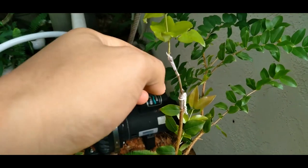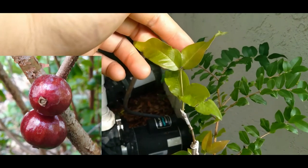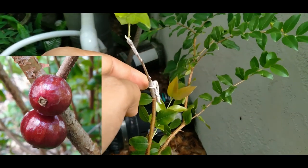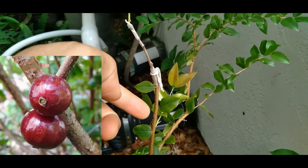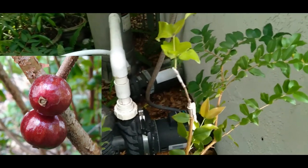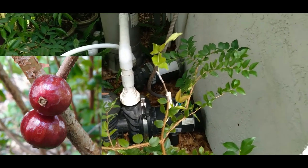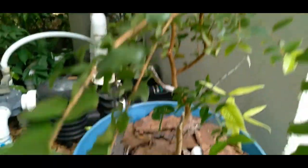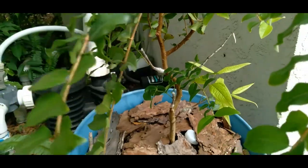So that's two different Jaboticabas on a single rootstock. I also attempted to graft a red Jaboticaba up at the top, and it did take — but I made the mistake of grafting it all the way at the top. As we know, Jaboticaba gives fruit off the trunk, so when you graft it at the very top, you're not going to get a lot of fruit later on. Learn from my lesson — don't graft at the very top; try to graft lower down so that when it grows out it can give you more fruit.